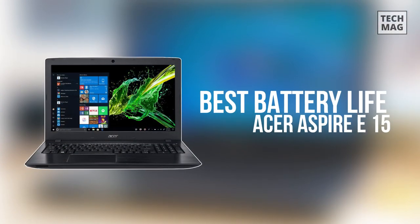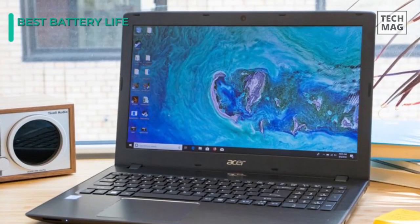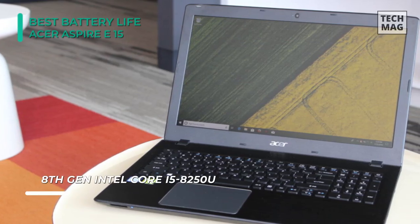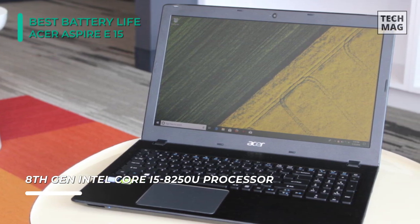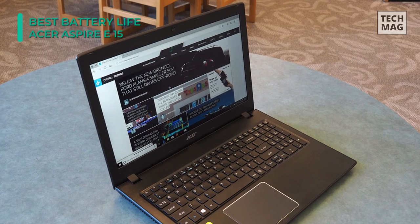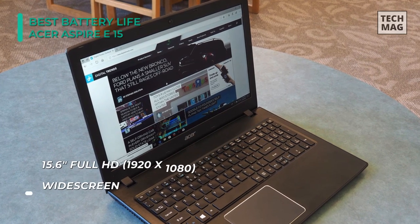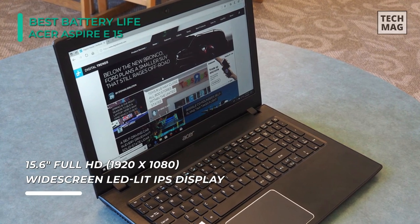If you need a laptop that will get you through marathon writing sessions, Acer's Aspire E15 is a great choice, boasting a solid 15 hours of battery life, even despite the inclusion of a dedicated NVIDIA MX150 GPU. It features an 8th generation Intel Core i5 processor, which lets you enjoy more power, battery life, and high-quality entertainment. It also has a convenient compartment door that allows you to upgrade the hard drive and memory with ease.